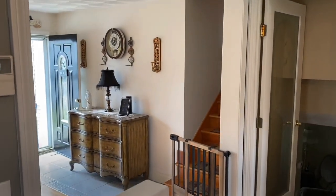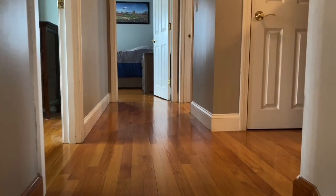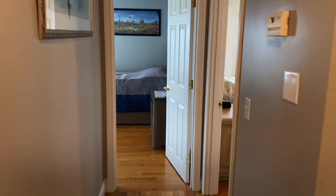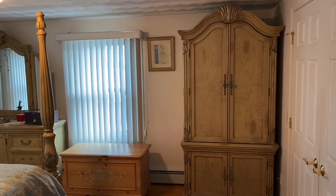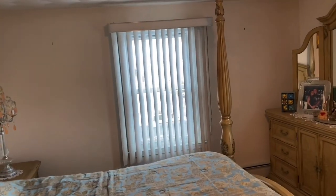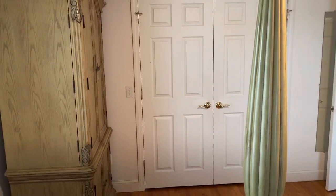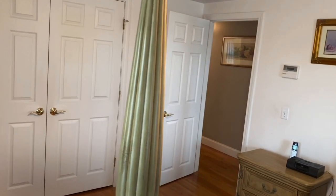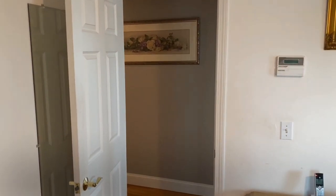From the kitchen, we head upstairs to the three bedrooms and full bathroom. The hallway is updated with hardwood floors that are in very good condition. The first room on the right is considered the master bedroom — it's a very good-sized bedroom with a double closet. There's plenty of room to fit a king-size bed; what you're seeing in this room is a queen-size. Central air runs throughout the entire home.